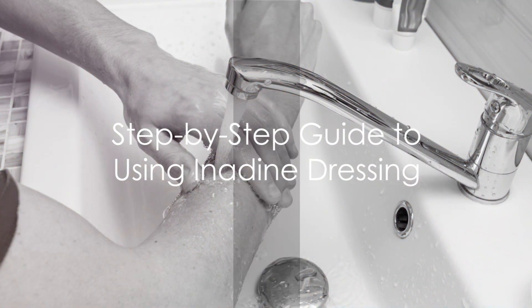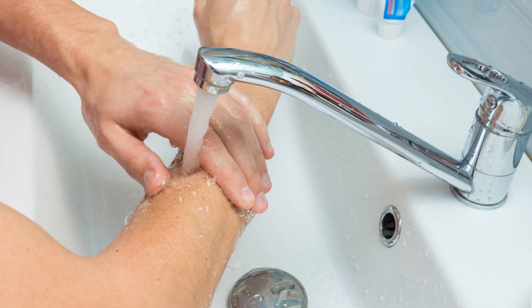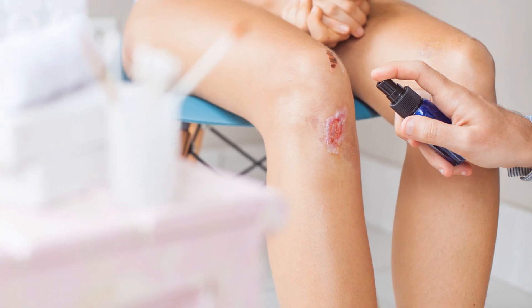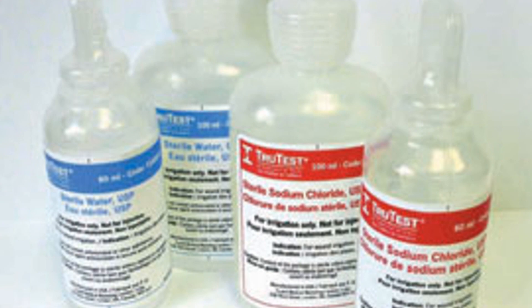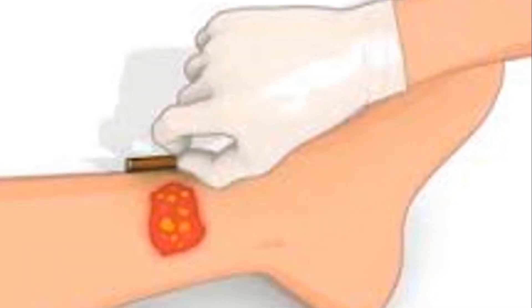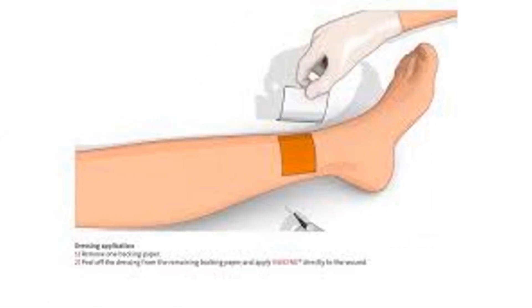Applying iodine dressing requires a certain level of precision and understanding. Let's delve into the steps to ensure you're applying the dressing correctly. First off, remember that cleanliness is paramount. You must clean the wound appropriately before application — this can be done using saline solution or a wound cleanser to remove any debris or bacteria. Next comes the application. The dressing should be positioned so that it covers the entire wound area. If the wound is larger than the dressing, multiple dressings can be overlapped to ensure full coverage.